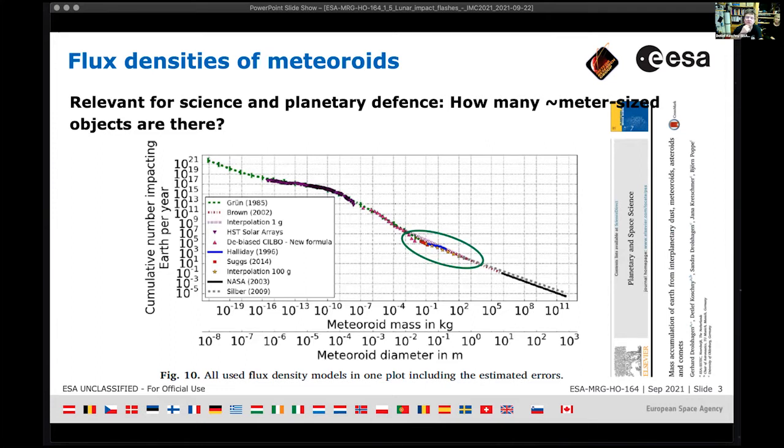My daytime job is running the Planetary Defense Office of the European Space Agency, where we deal with potential threats from asteroids or large meteoroids. People want to know the flux densities — the expected number of objects per area and time — especially in the green range visible on screen. There's still about an order of magnitude uncertainty there, so we need to observe fireballs, set up cameras, debias the data properly — and also look at the moon.